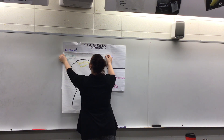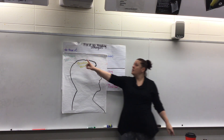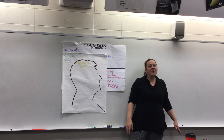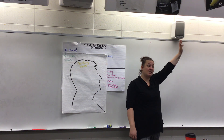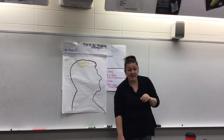Our first strategy is very simple: reread. Reread what you read. How many of you have watched the same movie more than once — two or three times? When you watch that movie a second or third time, you notice things you didn't catch before.